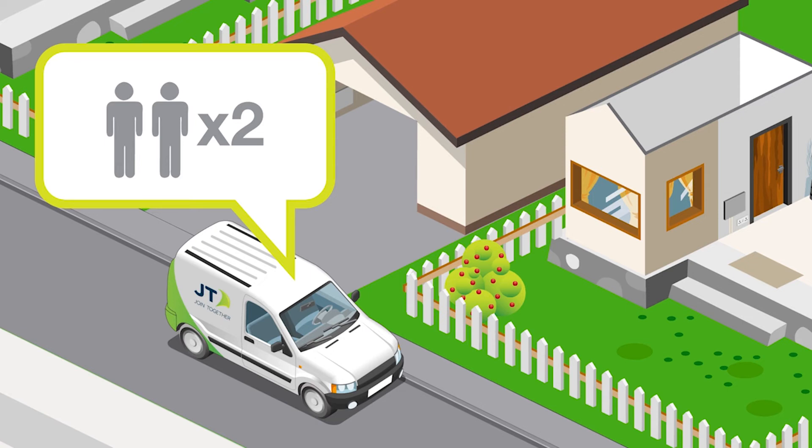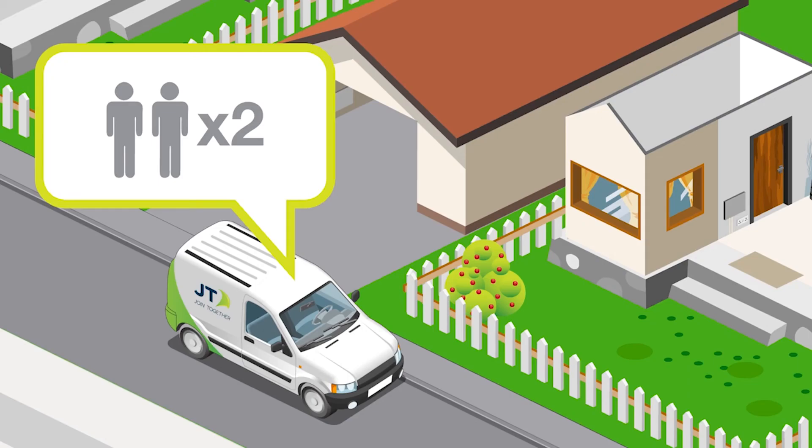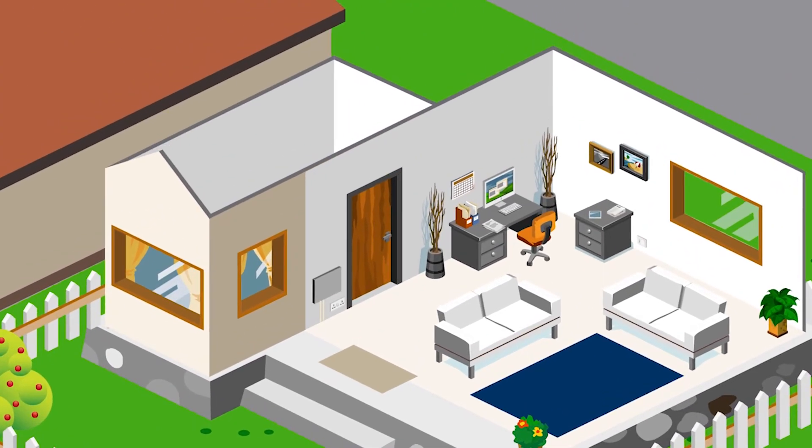The engineers will complete as much of the install process as possible in this first appointment, though subsequent appointments may be needed to complete the installation depending on the individual property. The engineers will begin the install process by completing a survey of your property. They may also pull the actual fibre cable from the road and connect it to your property — it will be pulled through the existing underground pipe, so there shouldn't be any disruption externally.